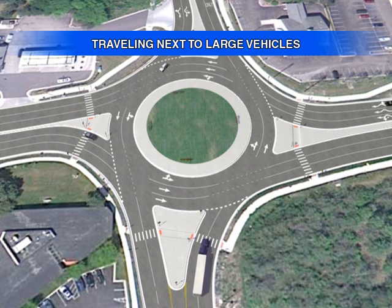Roundabouts are designed to accommodate larger vehicles like semi-trucks and emergency response vehicles. When traveling in a multi-lane roundabout, never drive next to or attempt to pass a large truck. Allow large vehicles to proceed through the roundabout and give them extra room to make it through. Remember to yield to all vehicles in a roundabout, including trucks.